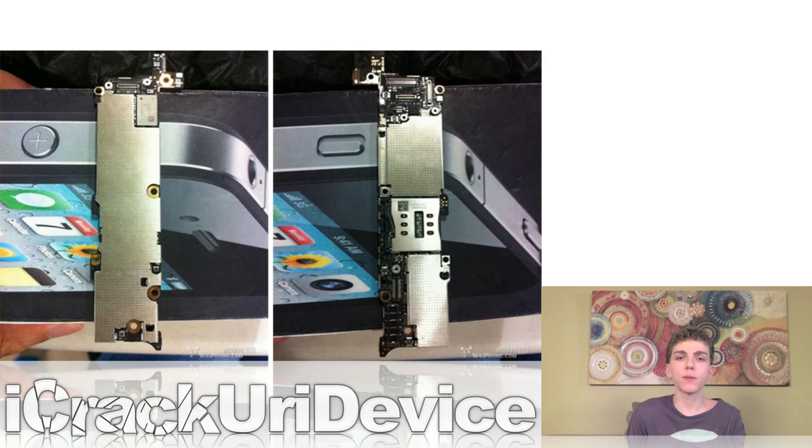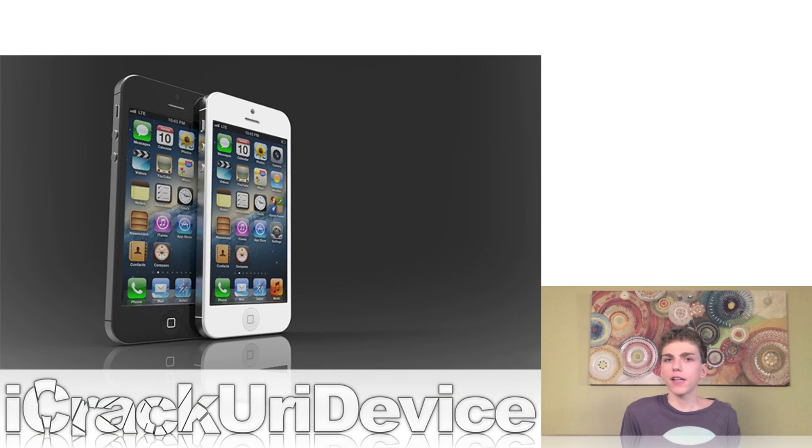Could these images further confirm the same leaked design we've been seeing these past couple of weeks? Hopefully we'll know soon enough. It's rumored that Apple is scheduled to hold their annual iPhone unveiling event on September 12th. To confirm the iPhone 5 or next generation iPhone news in this episode, Smartphone Medic actually posted a comparison video of different leaked parts with the current iPhone 4S parts, so be sure to check that out if you haven't seen it already. Links to everything will be down below in the more info.